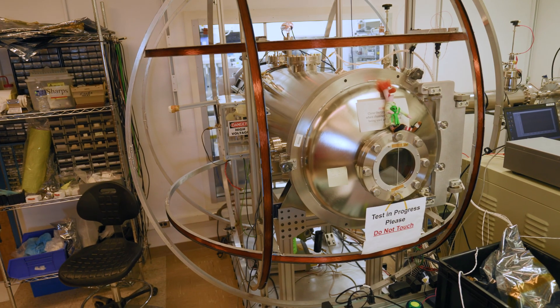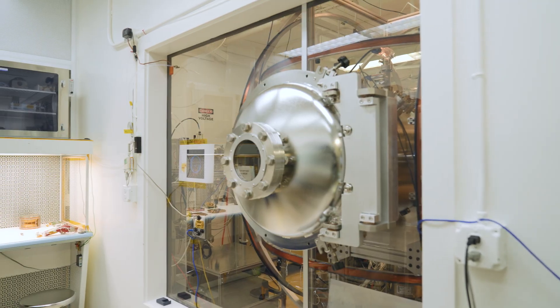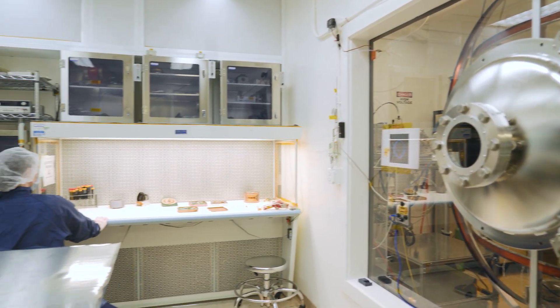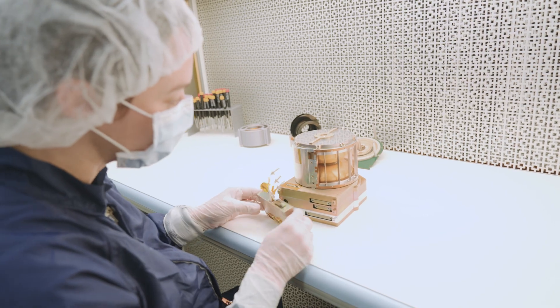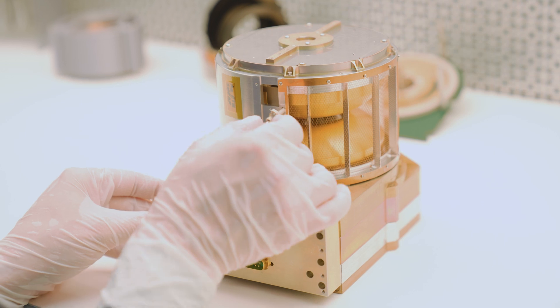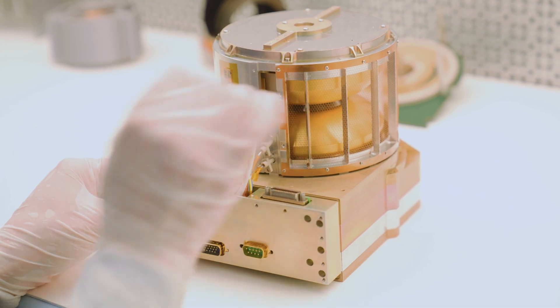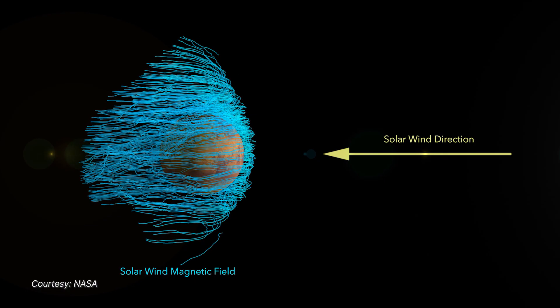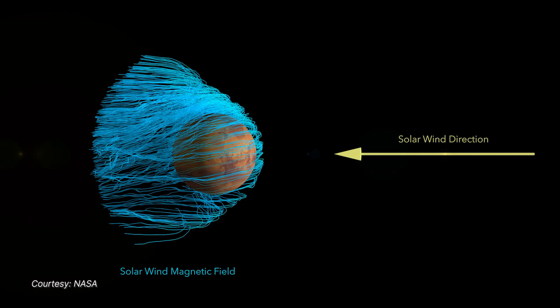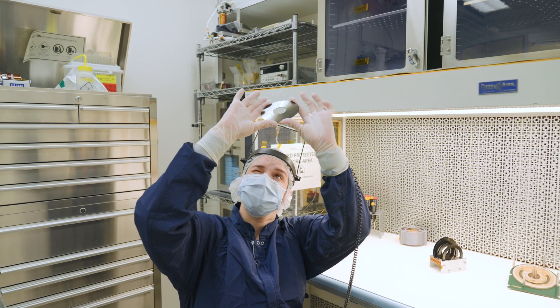ESCAPADE has two instruments measuring electrons and ions that are built right here at UC Berkeley. The electrostatic analyzer exploits a cool feature of electrons in space: electrons of a particular energy tend to flow along magnetic field lines, and the way they flow along those field lines can actually tell you what that magnetic field is connected to. You can tell something about the state of the plasma, the atmosphere, and the sun from far away by measuring something really close.